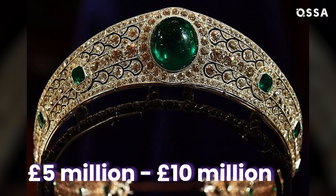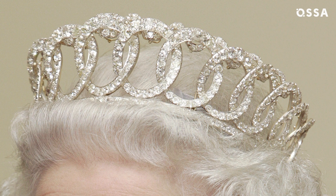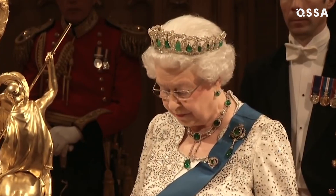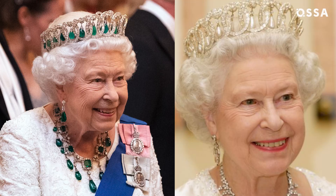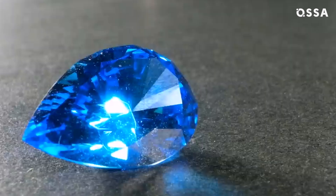Another fabulous example is the Grand Duchess Vladimir Tiara. The 150-year-old piece features 15 circular diamond-set motifs. Such a design allows the royals to change up their accessories — the late Queen Elizabeth II wore it with pearl drops and emeralds. It's believed that there are additional sets of gemstones to complement it, possibly rubies or sapphires. The whole ensemble is estimated at £3 million.